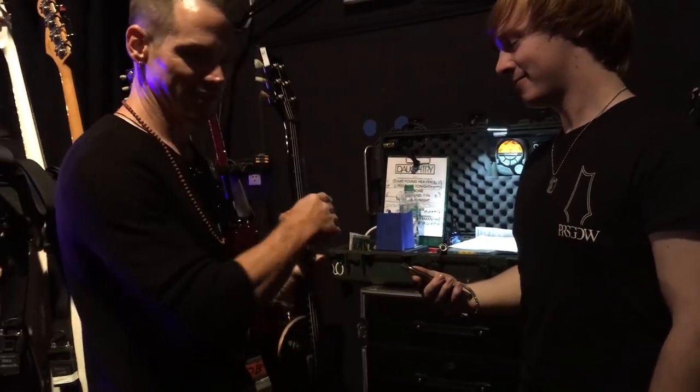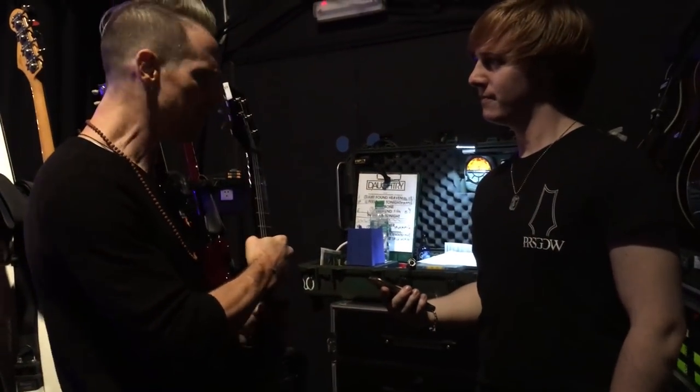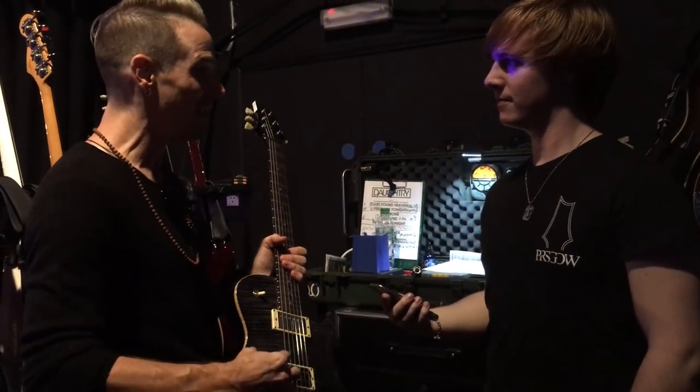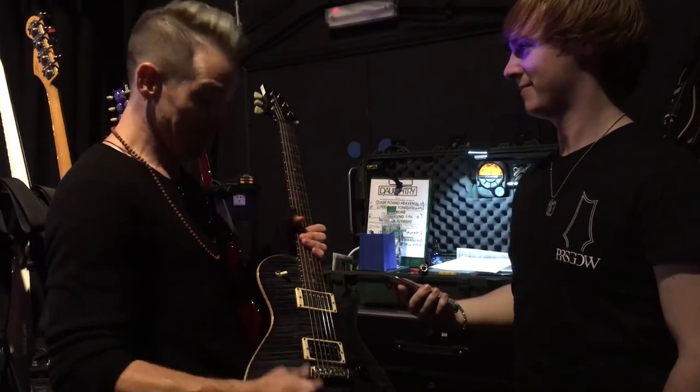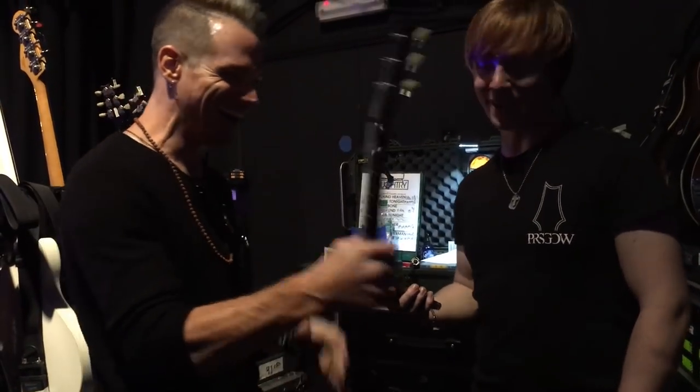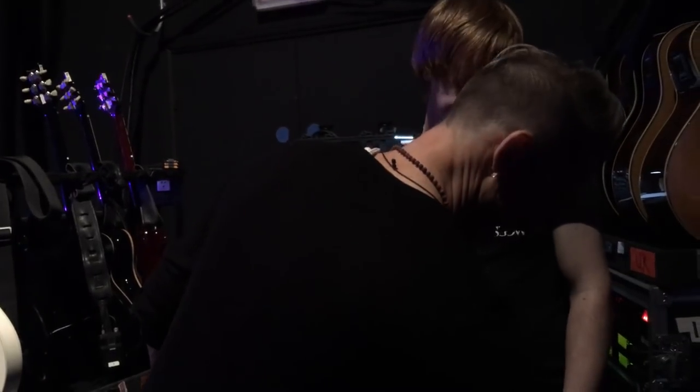One of my buddies called me a couple of weeks ago and said he was thinking about buying a half-hollow body PRS in this color and asked what I thought of it. I was like, get it, pull the trigger. And he did it.